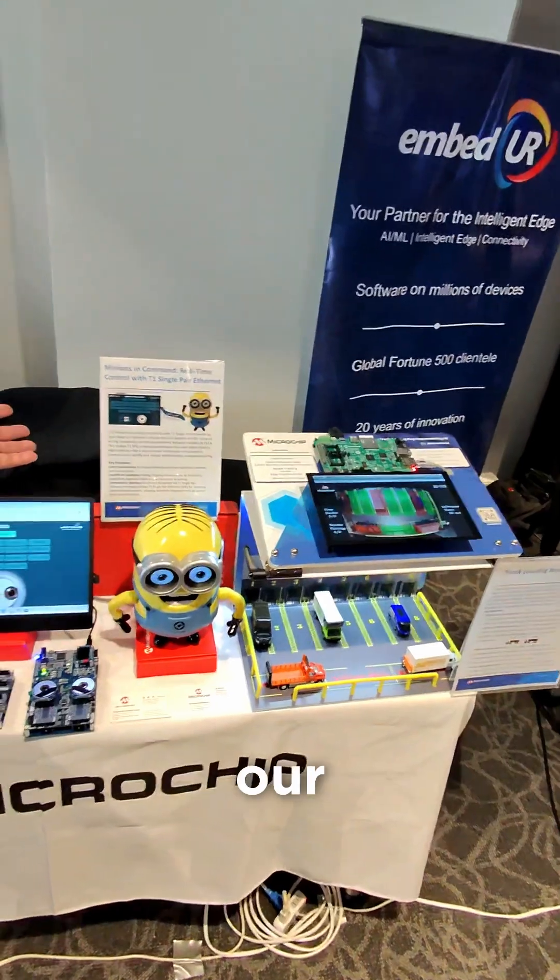Hello, who are you and what do you do? I'm Spencer from Microchip, FAA. I'm focused on our product.